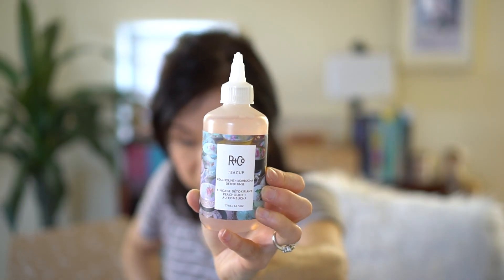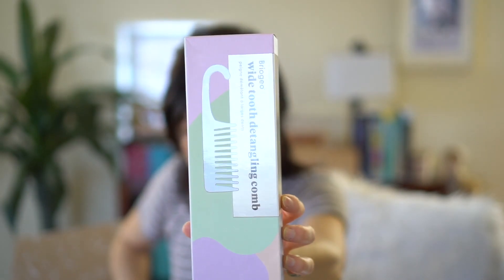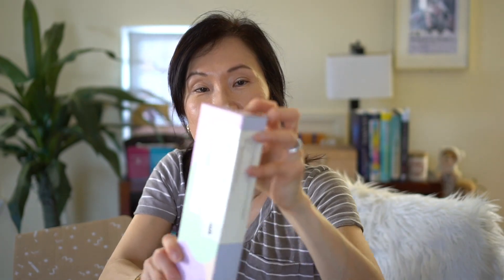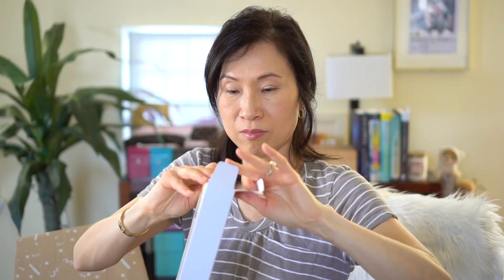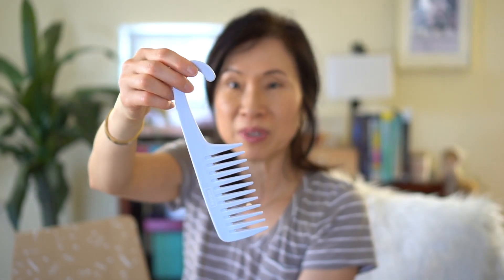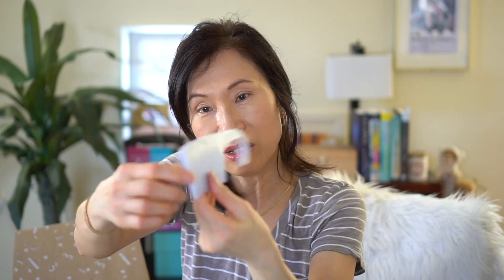The next item is by R+Co and sounds like a clarifying rinse. I think this was part of a set. This is also the Briogeo comb — I like the little hook on it so I can hang it up in the shower. It's a nice big size and it says 'take a breath, just comb through it.'